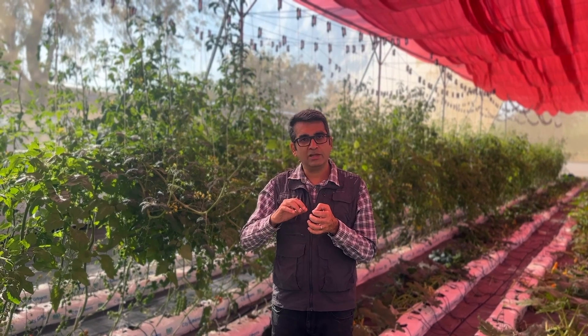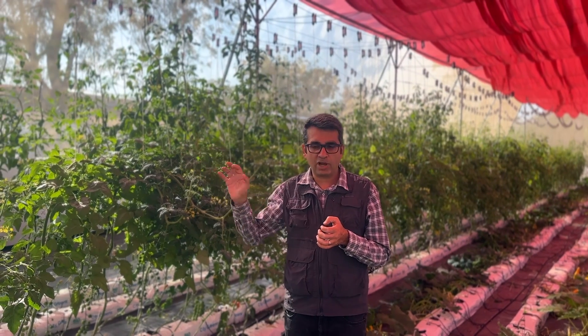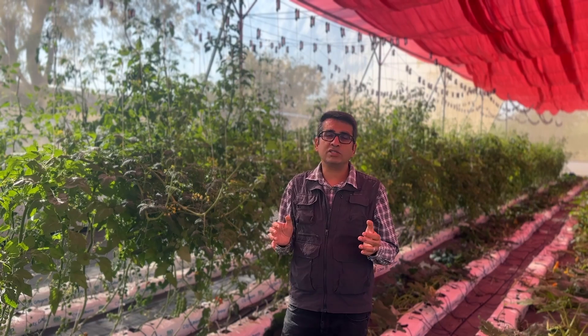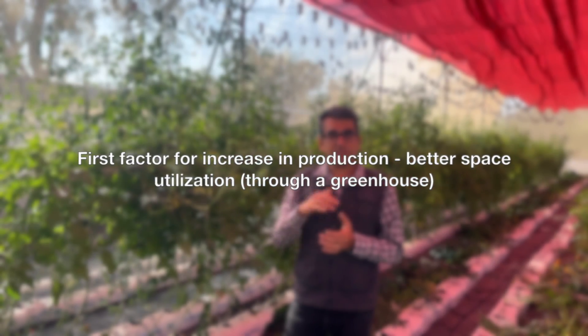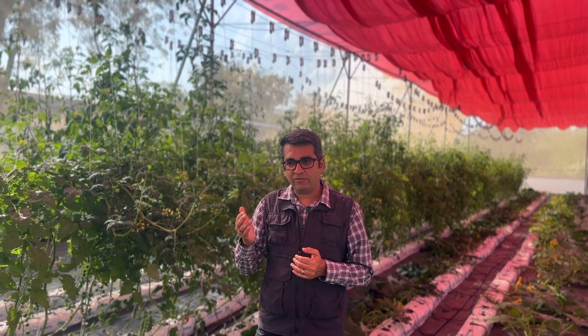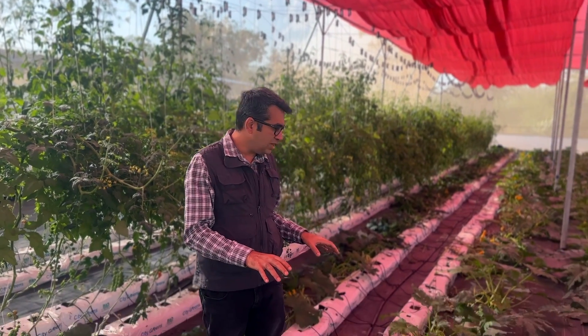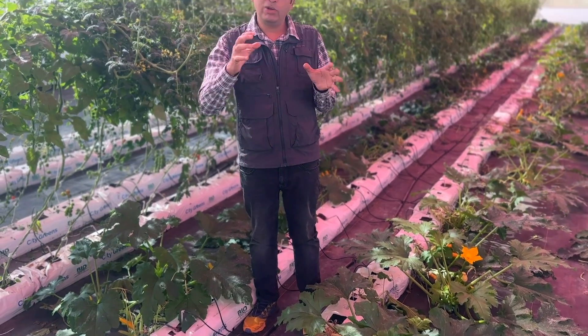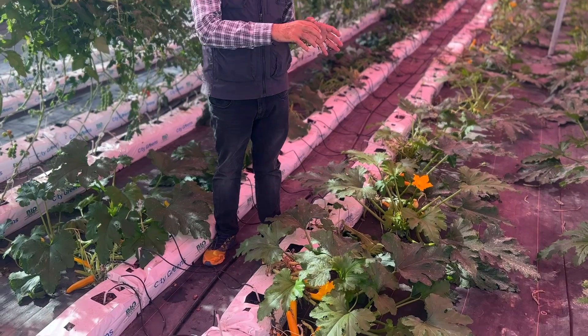There are three different factors that primarily lead to an increase in yield, and when we talk about yield increase we are comparing it to crops grown in the open field under natural sunlight. The first reason is that we create a protective structure around the crop. Cucumber is a vining crop; if you grow it in an open field it grows along the ground. In one acre, approximately 3,000 cucumber plants can be planted when growing in an open field.